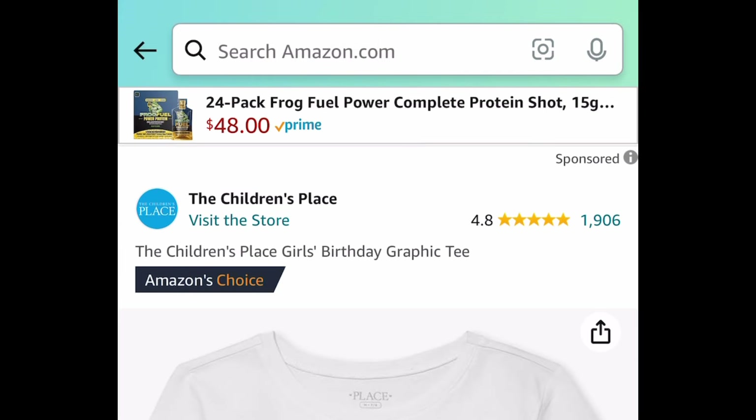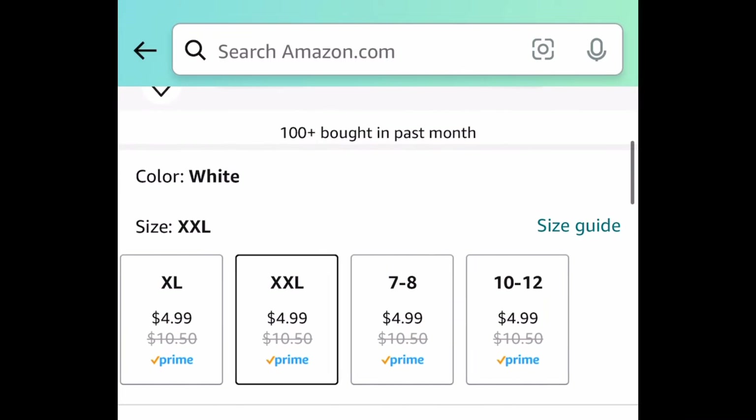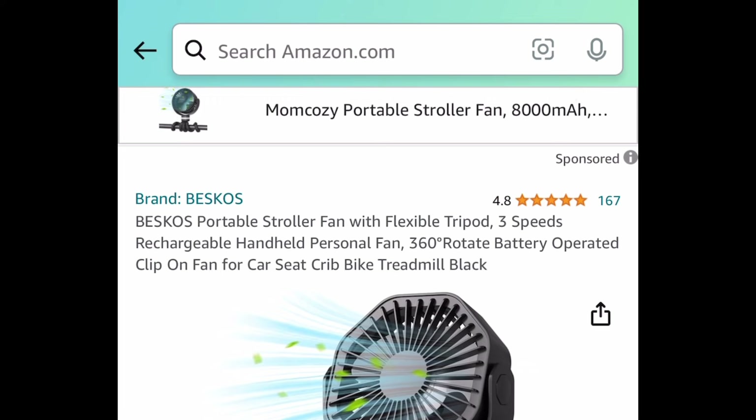The Children's Place girls' birthday graphic tees go from extra small all the way to size 12, and they're only $4.99. Next we have this flexible portable rechargeable stroller fan.